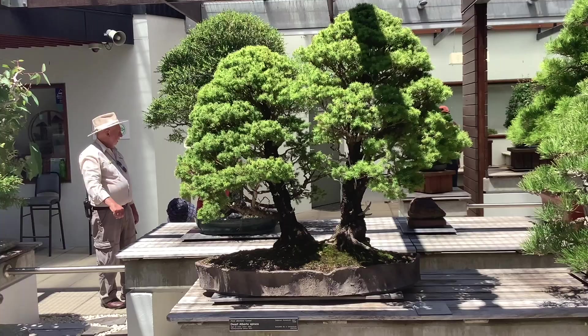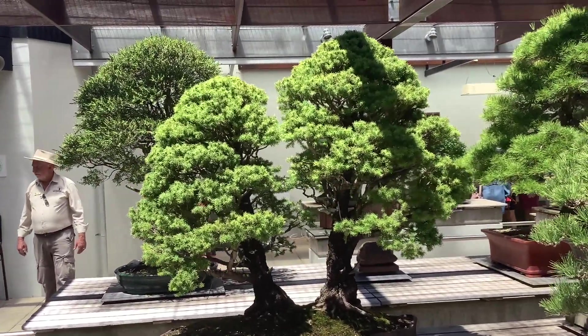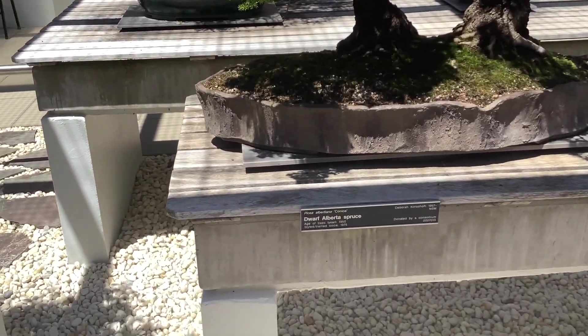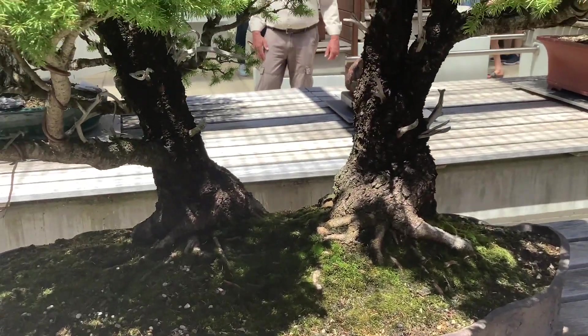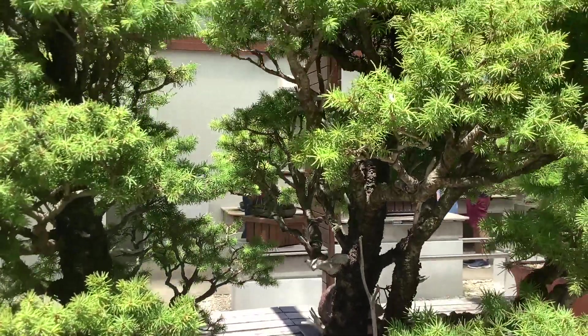Here we have a pair of dwarf spruce. This thing was started in 1950, but separately — they were only combined in 2002 and their roots intertwined, and the bases are so close. The tension created is very beautiful.